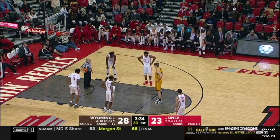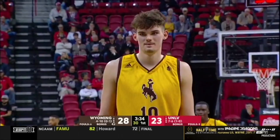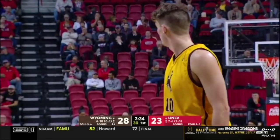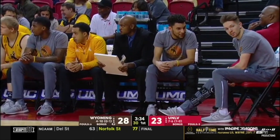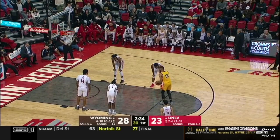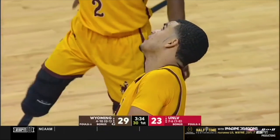They lost Austin Mueller to a torn ACL, lost Hunter Maldonado who's out four to six weeks with a sciatic nerve issue and some back spasms, Nye Redding backup point guard — another player lost. The list goes on and on for Wyoming. When that tends to happen, you start to put more pressure on yourself as the star player. Justin James feels a lot of pressure to perform and carry his team to victory night in and night out. Coach Edwards said he'd rather see more efficient shots and let the other players get involved.